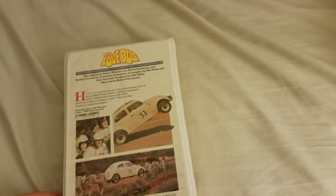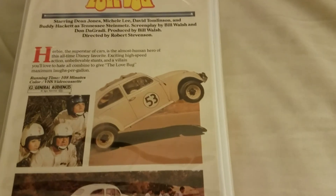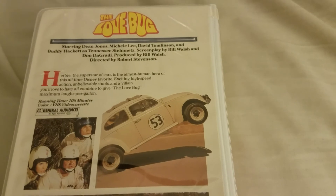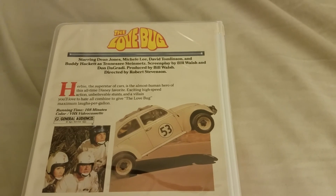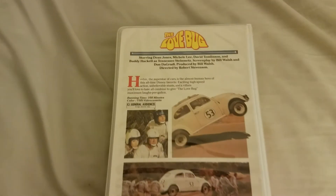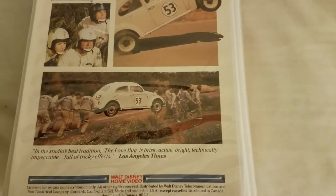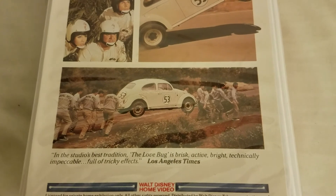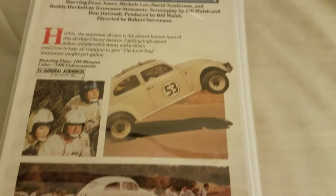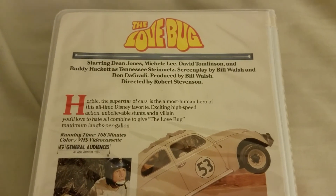On the back, what I remember as a kid with this one is that they actually had the wheelie picture of Herbie from the second half of the Eldorado race, because that wasn't on the back cover for the 1981 version. The 1981 version only had the trio shot of Dean Jones, Buddy Hackett, and Michelle Lee, and the picture of Mr. Wu's nephews carrying Herbie. But it still maintains that original quote from the Los Angeles Times, and the description is the same as on the 1981 cover.